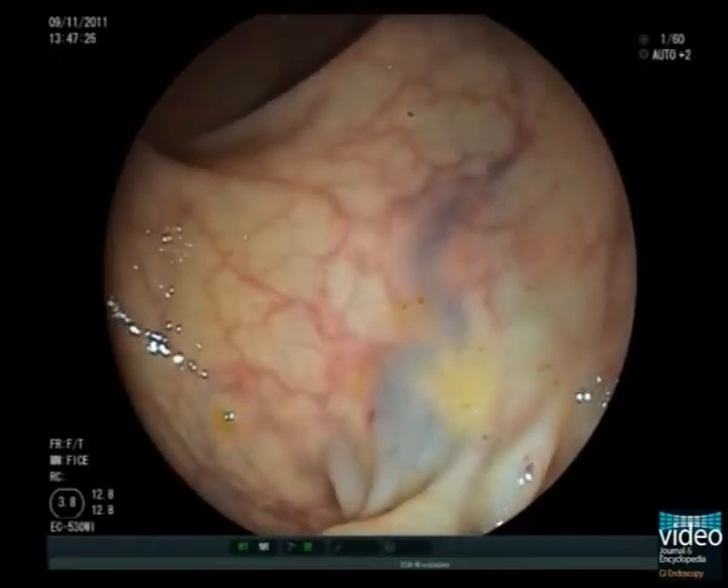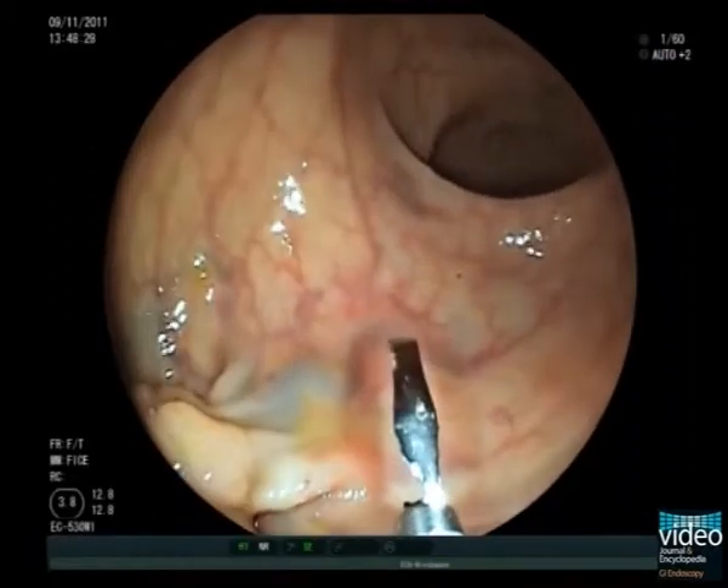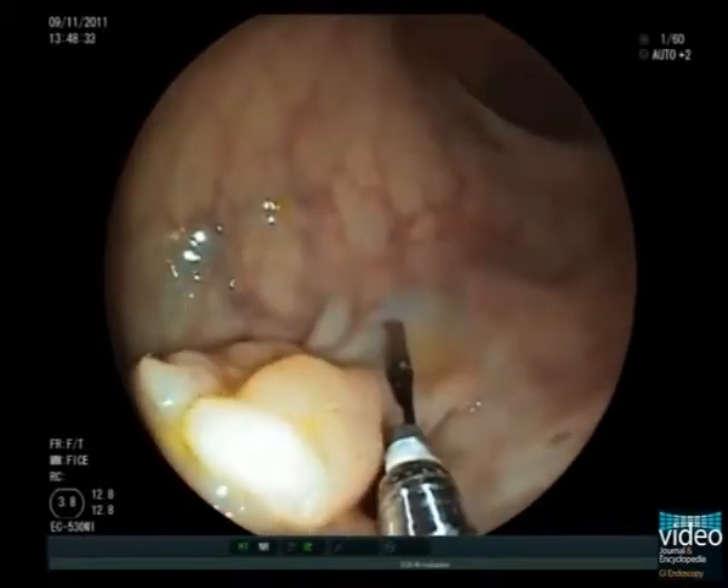Here we note some dilated vessels within the stalk of the polyp. Therefore, before resection we perform prophylactic clipping of the stalk to reduce the risk of post-procedural bleeding.